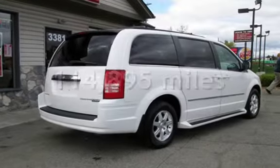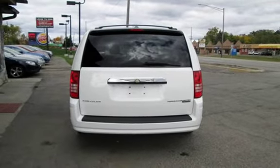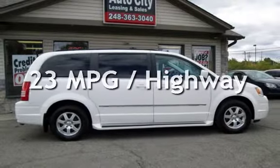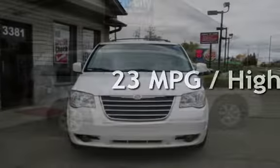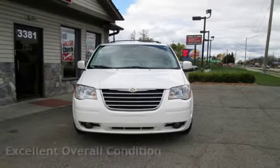This Chrysler has less than 115,000 miles on the odometer. Estimated fuel economy for this vehicle is 16 miles per gallon in the city and 23 miles per gallon on the highway. This vehicle is in excellent overall condition.